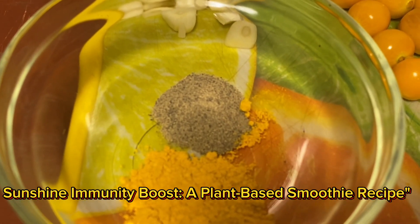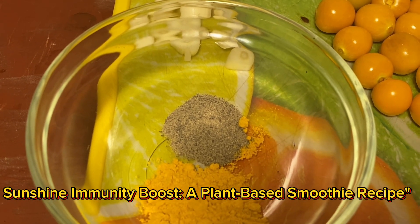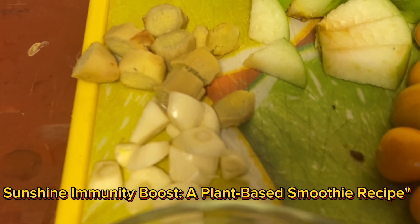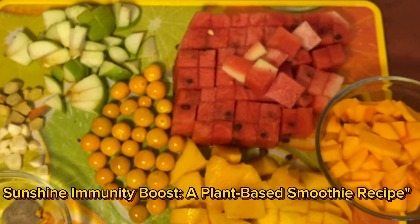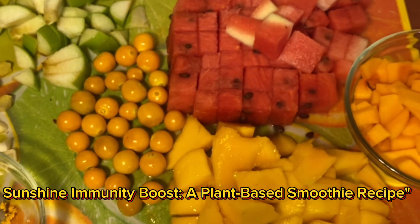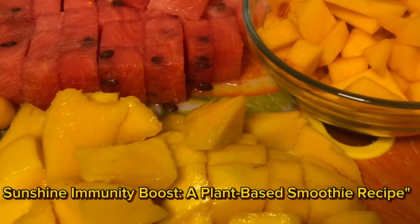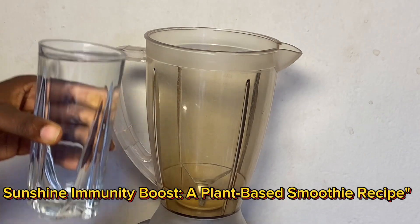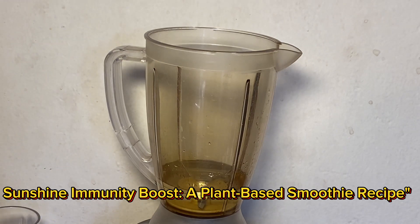Turmeric for its anti-inflammatory powers; garlic for its immune-boosting properties; ginger for an extra kick of flavor and digestion; and black pepper to enhance absorption and add a touch of spice. I have already prepared all my ingredients and now it's time to blend. You can either add a splash of water or your favorite plant milk, and drizzle honey if you prefer it sweet.